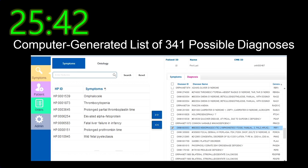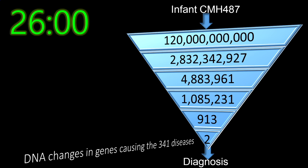Next, we take the baby's clinical features — the symptoms and signs of disease. Listed on the left-hand side, the baby had omphalocele and liver failure, along with other features associated with liver failure in a baby. We use a computer to match those clinical features to the 8,000 known genetic diseases and rank-order the possible diagnoses. In this case, there were 341 potential genetic diseases that could cause liver failure. When we apply that list of 341 diseases to the 913 remaining changes in the genome, we're down to 2 — and that gave us a diagnosis.